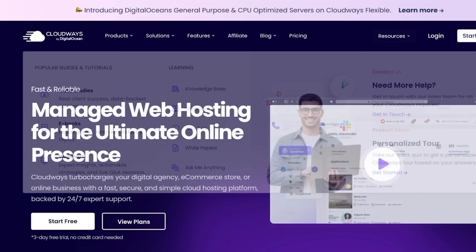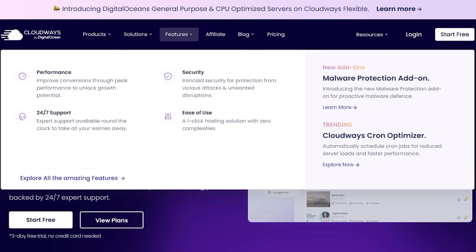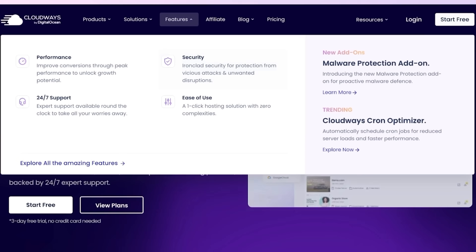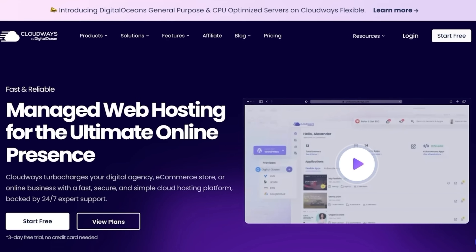So is Cloudways actually worth it? After using it for six months, the performance boost, reliability, and support have been game changers for my site. If you're running a business blog or eCommerce store that needs speed and scalability, Cloudways is a solid investment. If you're just running a tiny site, the cost and learning curve might not be worth it. But for most growing websites, Cloudways is going to help you outperform your original hosting.